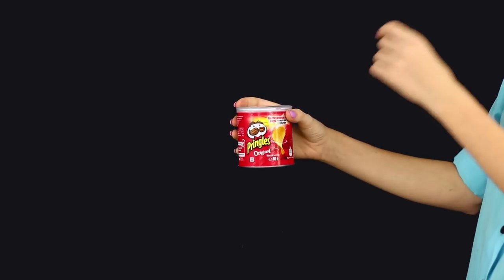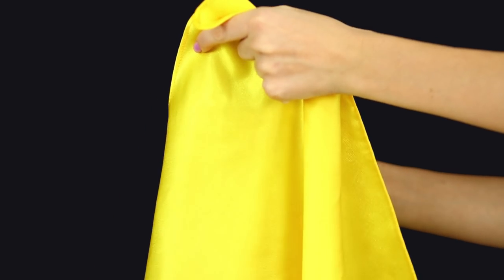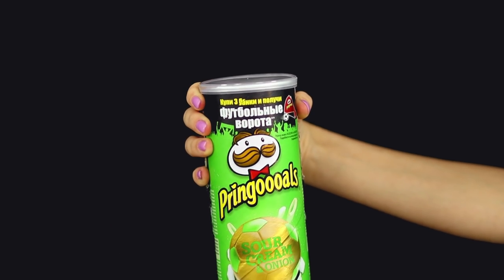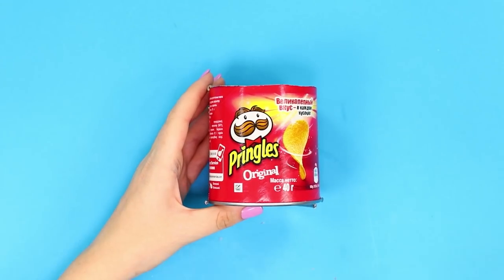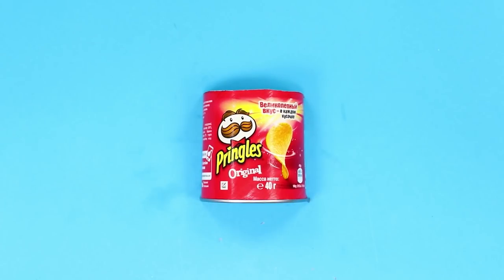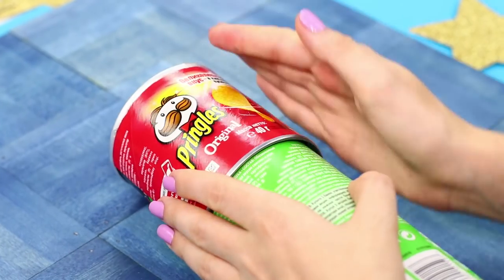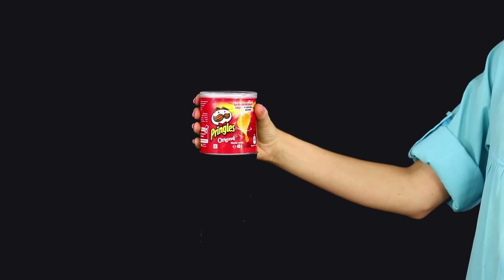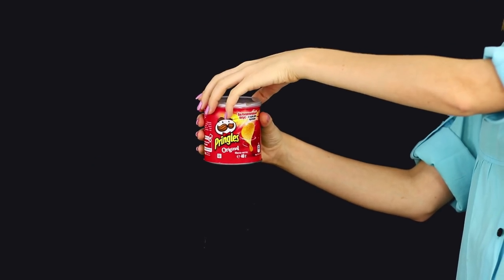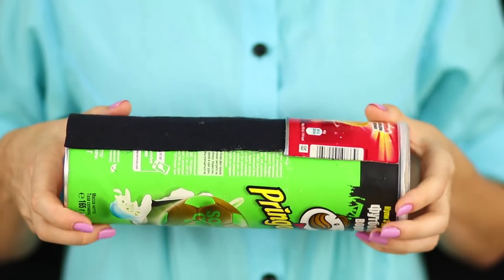Cover the jar of chips with a handkerchief and begin to conjure. Remove the handkerchief — the jar turns into a package of huge size! Cut the small jar along its edge and attach half of it to a large tube of Pringles chips. Stick the remaining space on the back with black foamiran. Place your jar on a black background and turn it the right side under the handkerchief.